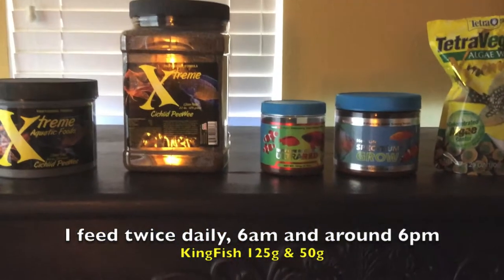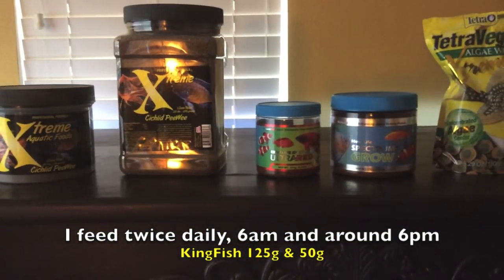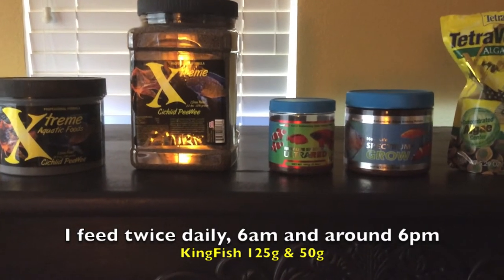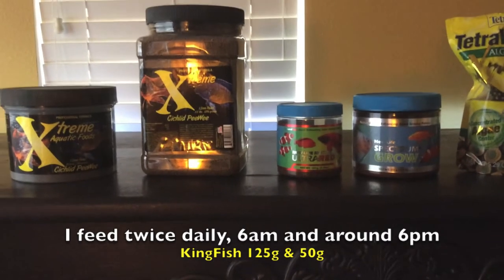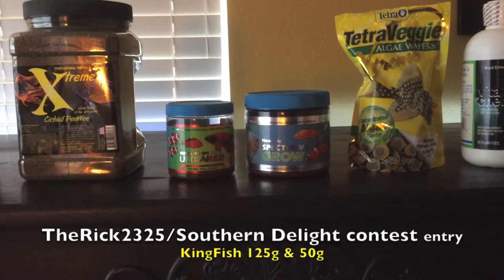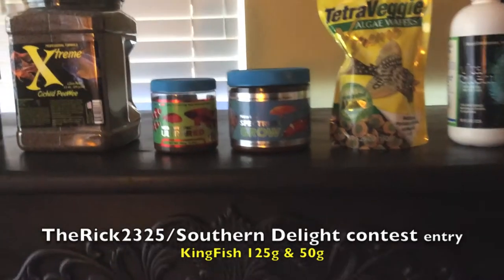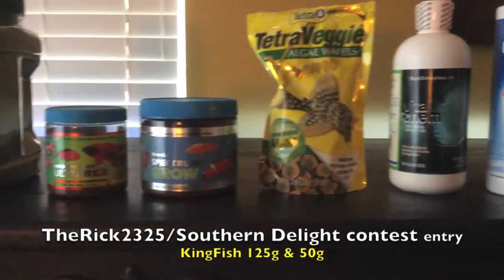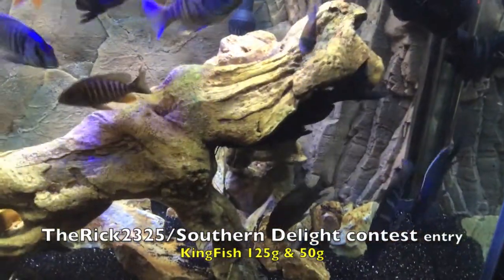I also feed them New Life Spectrum Ultra Red. A lot of you guys are big proponents of it — so am I. I first came across it based on watching Lou 9294's video. I also feed them New Life Spectrum Grow Formula. I used to feed them Thera A, but I'm out of it. I feed the veggie wafers because I do have those very, very large upside-down catfish.